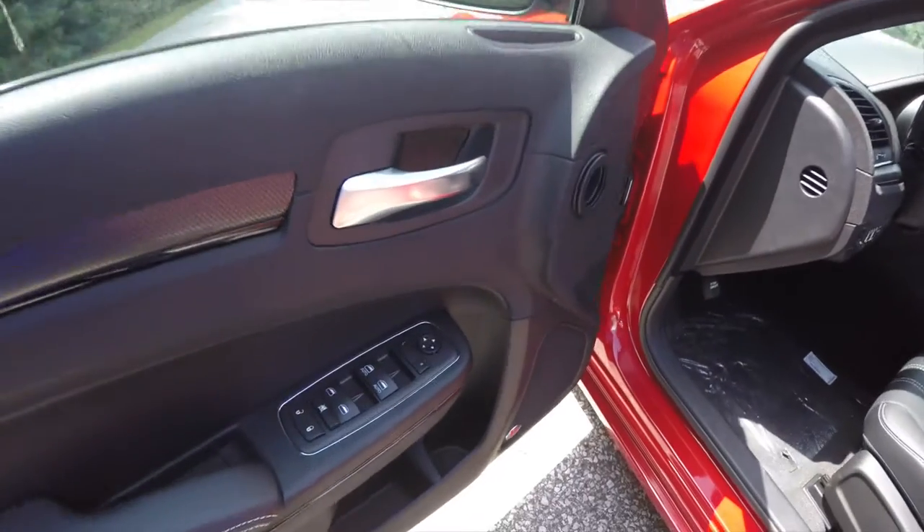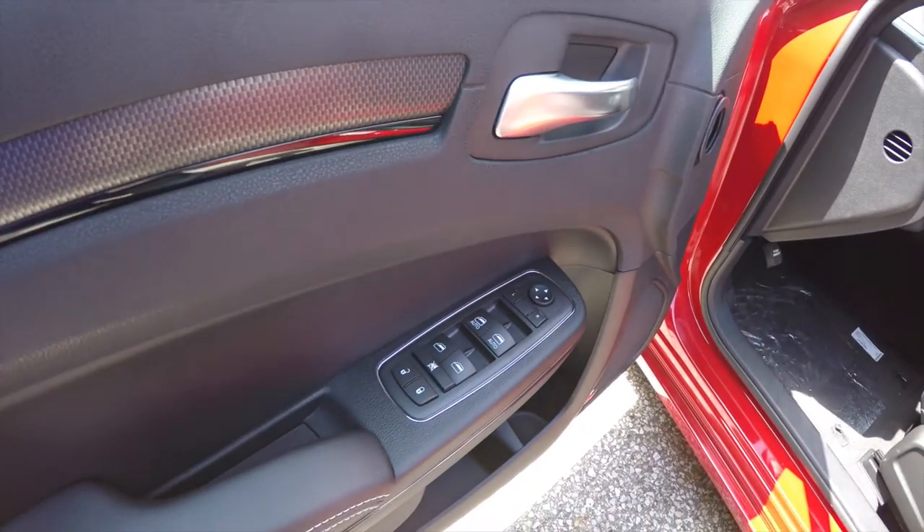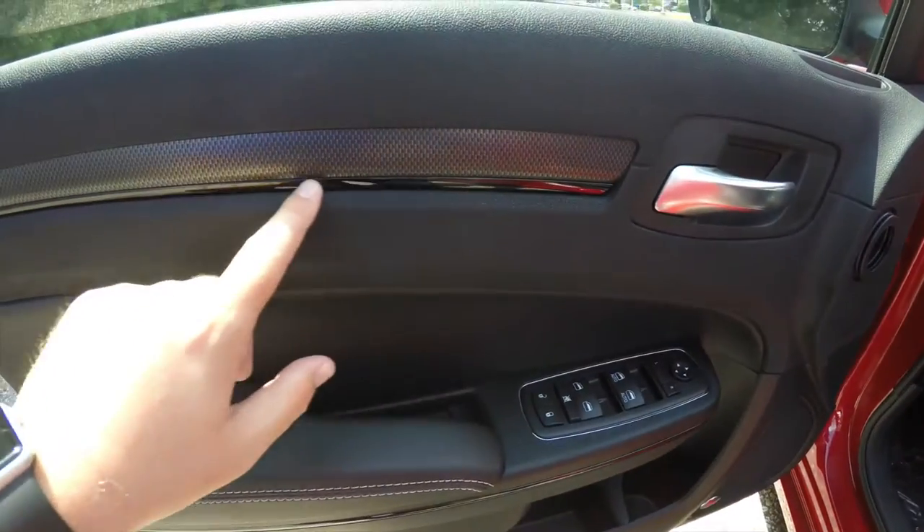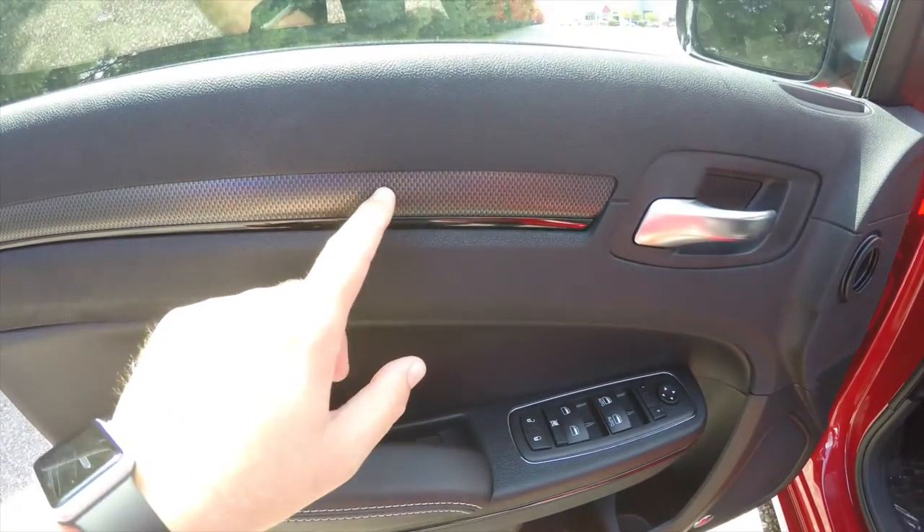Inside, we have power heated mirrors, power windows, and power door locks. The driver and front passenger have auto one-touch up and down. You also have the gloss black piano trim with the carbon hydrographics.